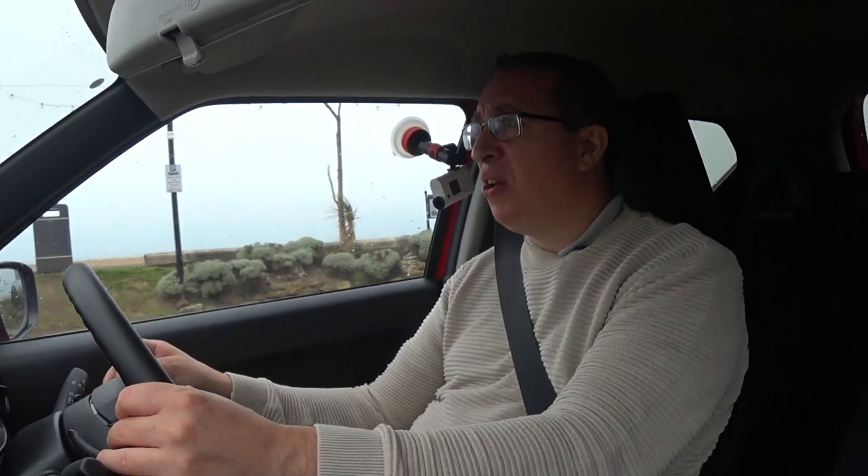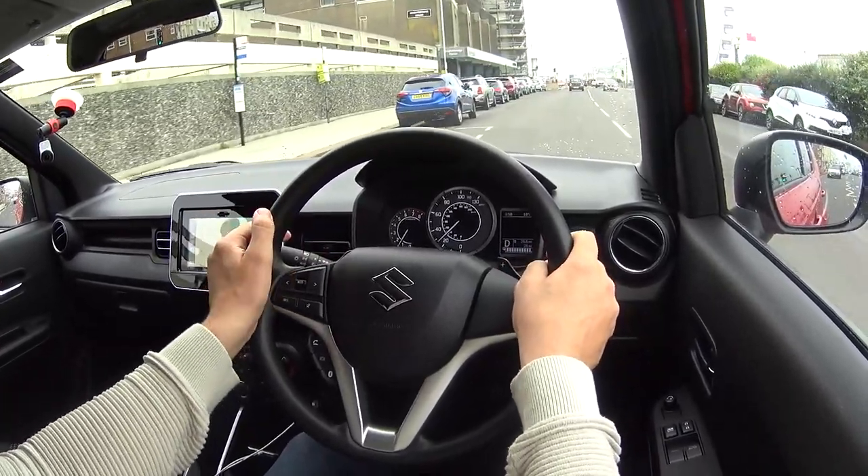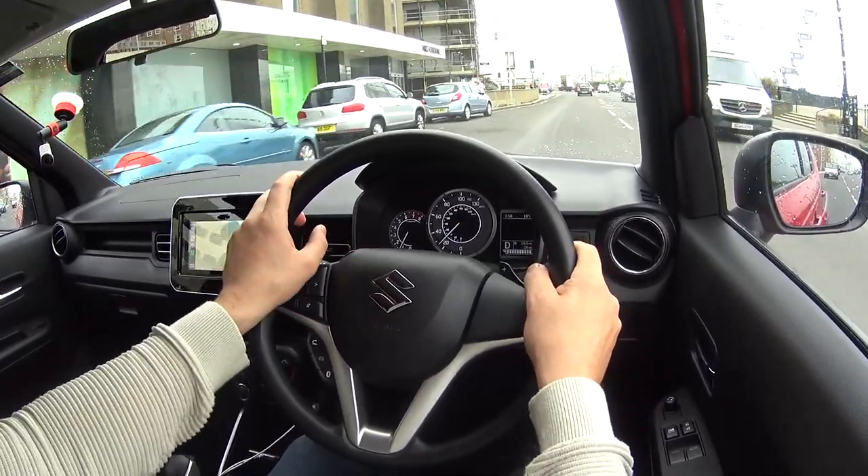So now we've arrived on Worthing seafront. I thought this would be a lovely place to go, which it normally is, but the weather is grey and horrible. So I'm very pleased to be inside the Ignis as opposed to outside. Let's start off with the engine in this car.